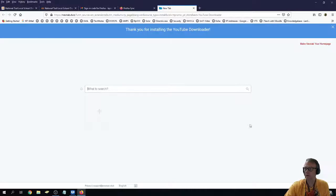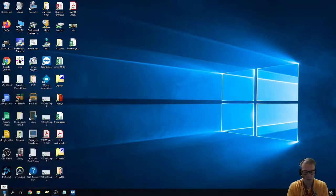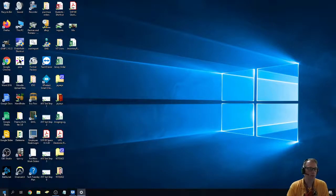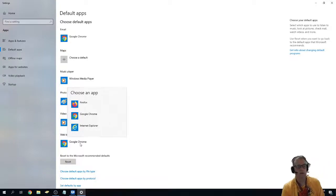The last thing I want to show you is how to set your default browser. If I click down here in the corner and type 'default,' you see Default Apps appear. I'll hit Enter and my Default Apps will pop up. It shows what things are my default apps. Down here under Web Browser, if you just click on it, you can choose whether you want to use Firefox or Google Chrome. Do not choose Internet Explorer — it's too old and doesn't work with most websites. Either Firefox or Google Chrome will be updated and should work.